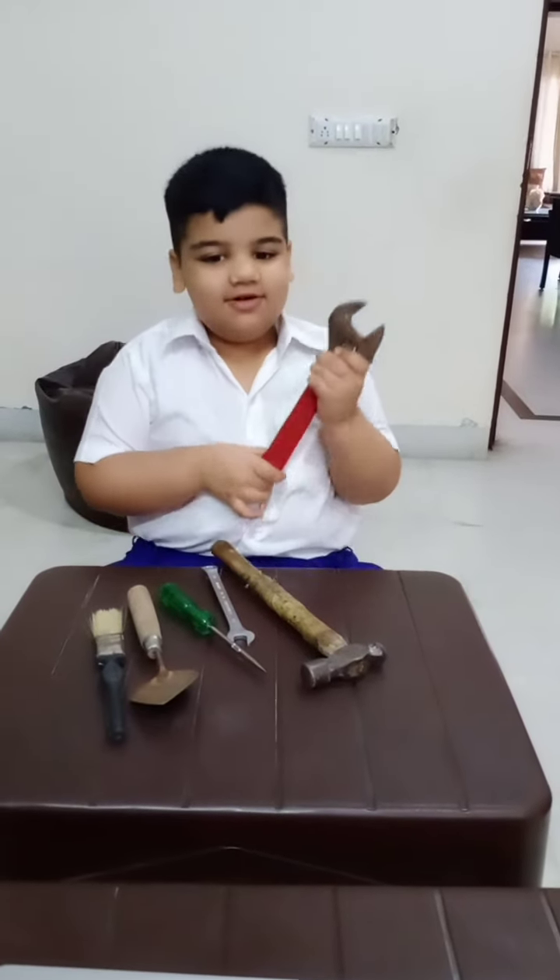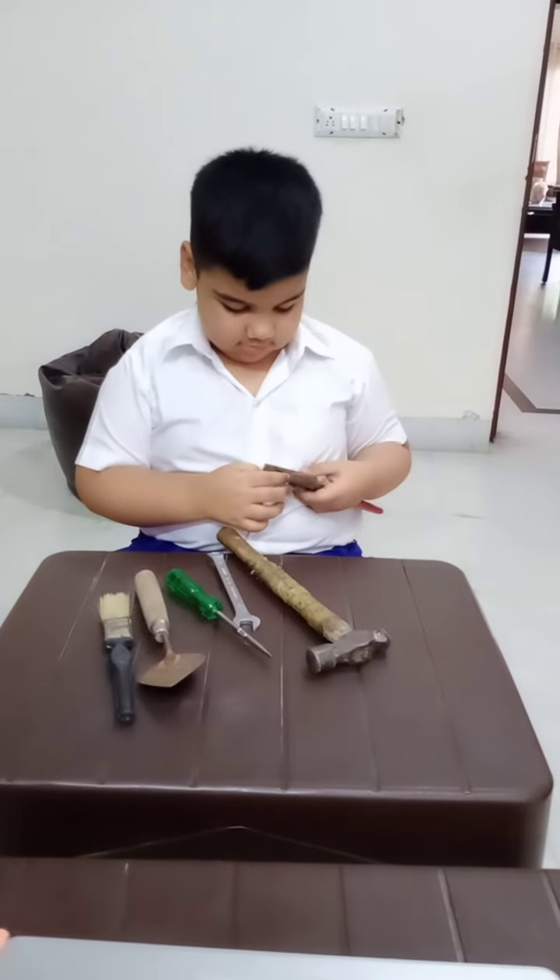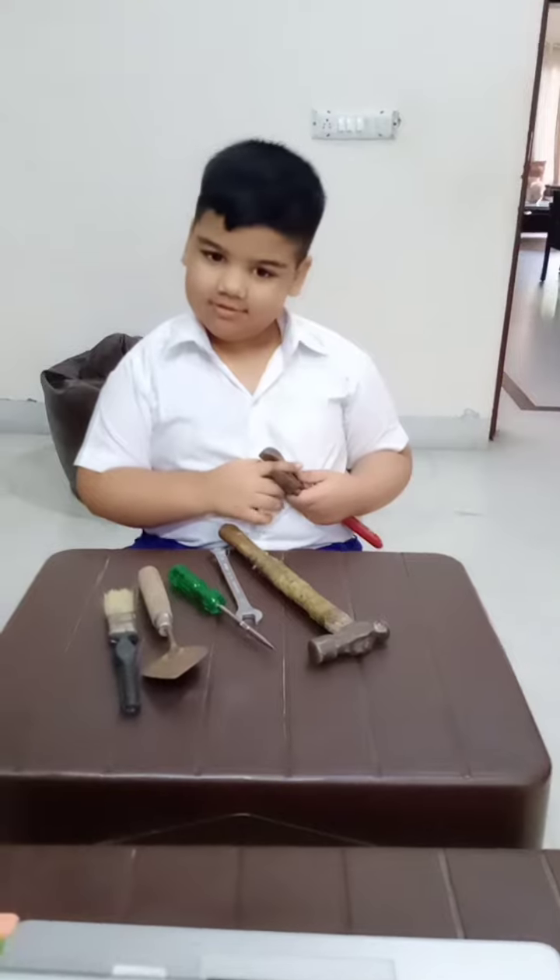Thank you and have a good day. So while other children are playing with dolls and footballs and cards, you like to play with your toolbox, right?